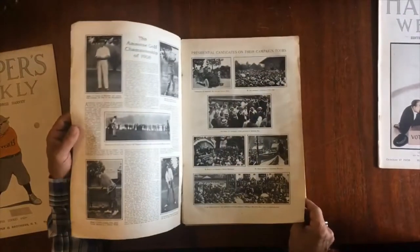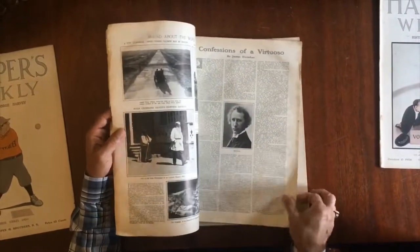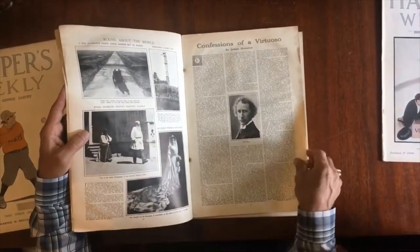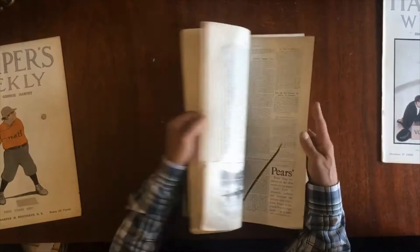There's an early aviation accident. Here's amateur golf in 1908. And here's Tolstoy. Here's a double page by Kemble. Some tears on the edges.